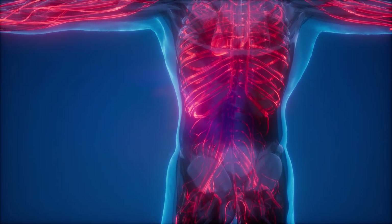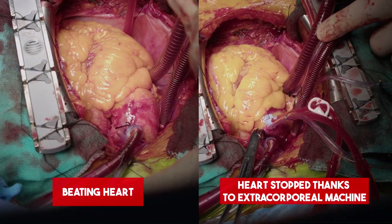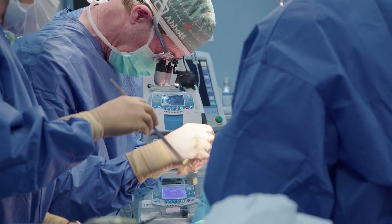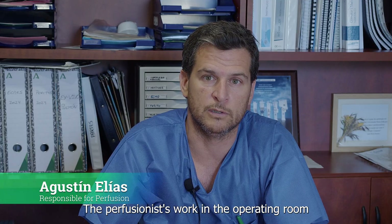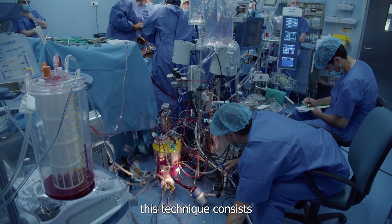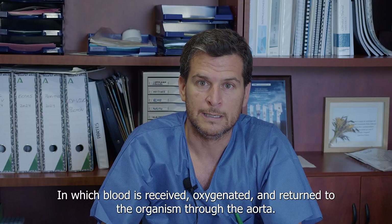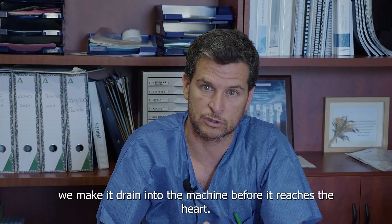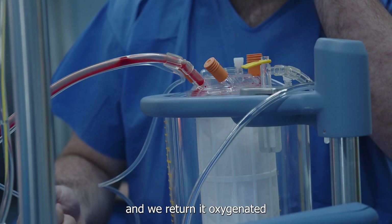However, during certain surgeries, it is necessary to stop the heart completely so the cardiovascular surgeon can operate safely without the discomfort of a beating heart and the presence of blood in the surgical field. The professional responsible for handling and correctly operating the CPB is a perfusionist. The perfusionist's work within the cardiac surgery operating room is to manage extracorporeal circulation — the technique of diverting blood outside the body.